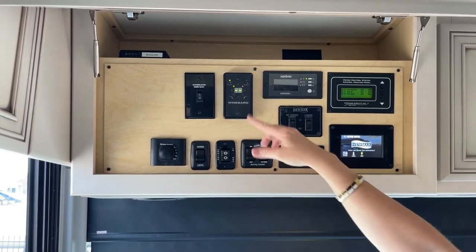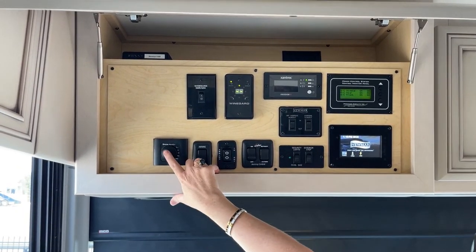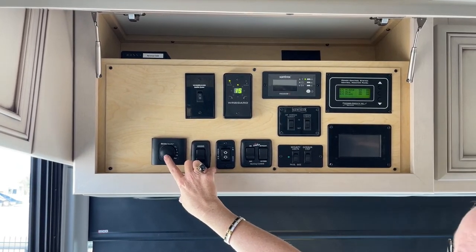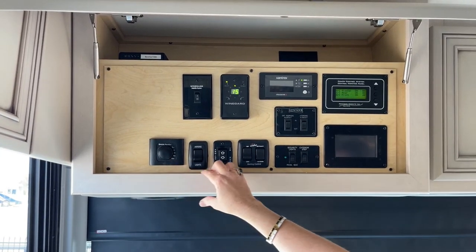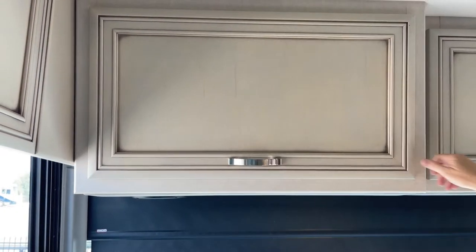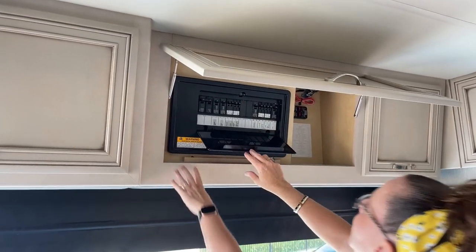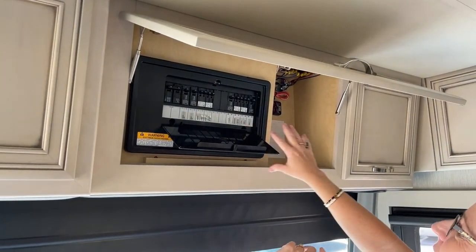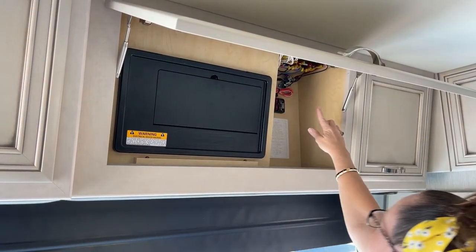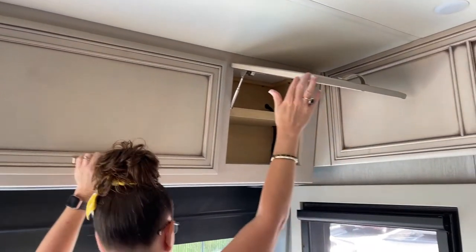The Truma tankless hot water system gives you an endless amount of hot water instead of a 10-gallon capacity — so you could be plugged into fresh water and sewer and take a shower the whole time you're camping. Here's the brains of the operation — very tidy, everything is labeled. The breaker box is very accessible, as are all of your fuses, with a little extra storage because we're Newmar and we do things the right way.